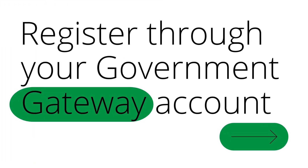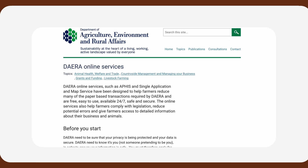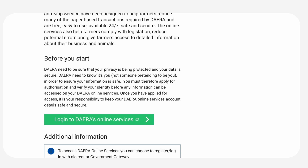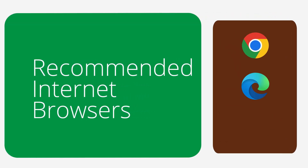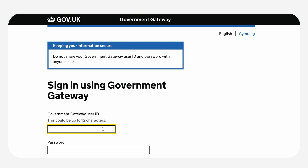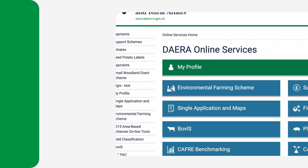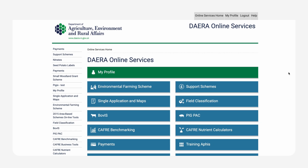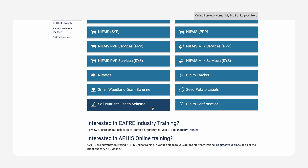Registration for the Soil Nutrient Health Scheme is through the Farmer's Government Gateway account. Access the DERA online services page and click on the login to DERA's online services via the green box located at the bottom of the page. The recommended browsers are Chrome, Microsoft Edge or Firefox. Select the Government Gateway option and log in using your Government Gateway user ID, number and password. If you don't remember your login details or need to apply for a Government Gateway ID, follow the link below, or contact your local DERA direct office and request digital assistance. Once logged in, navigate to the DERA online services page and scroll down to find the Soil Nutrient Health Scheme listed.